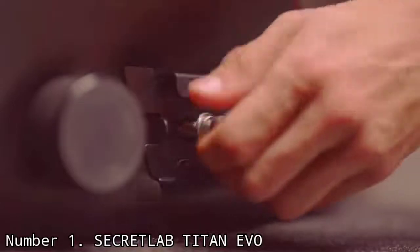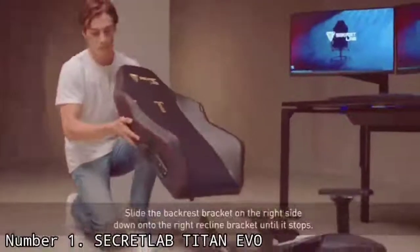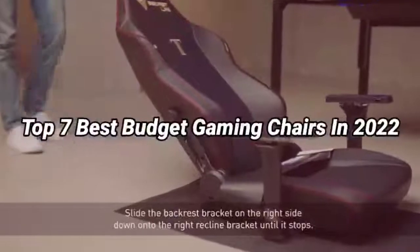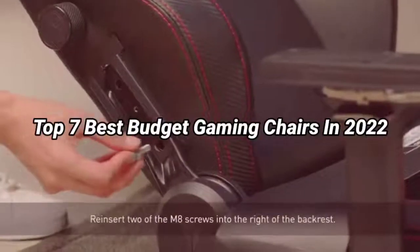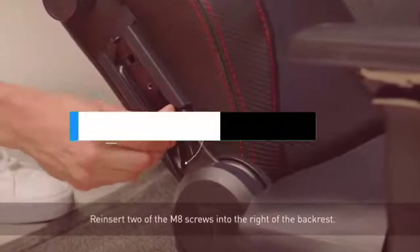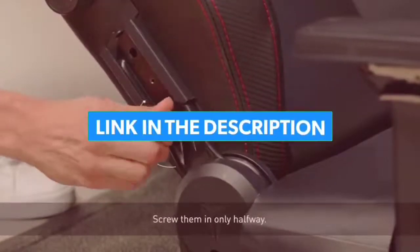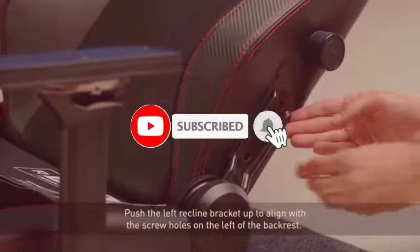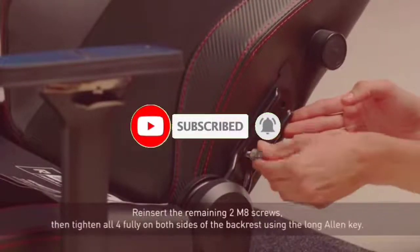So guys, that's all for the top 7 best budget gaming chairs in 2022. The links to all products are given in the description, which are updated for the best prices. Subscribe to our channel for more videos. We'll meet in the next video — till then, take care. Bye.